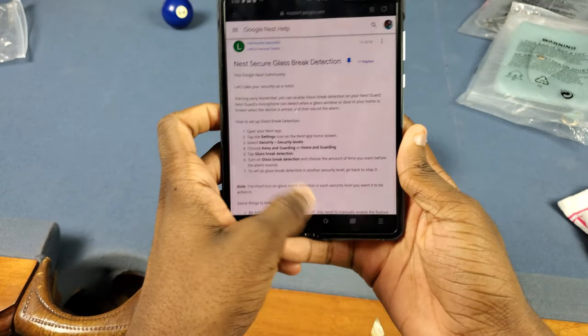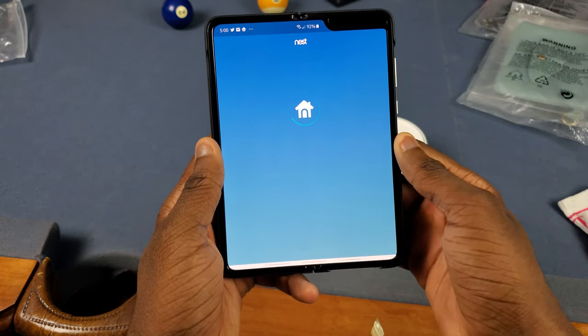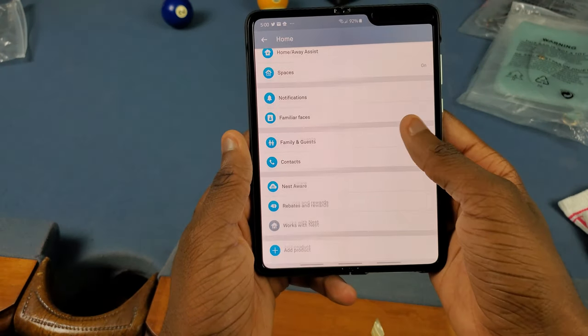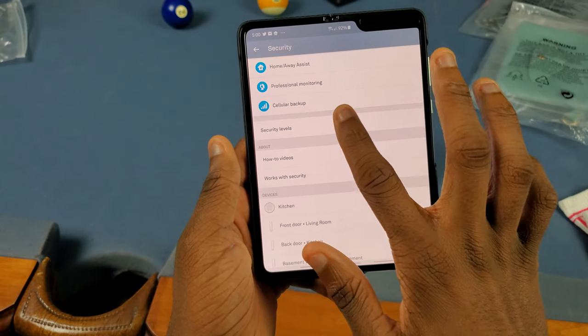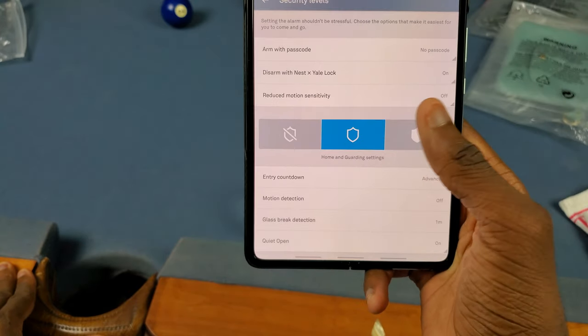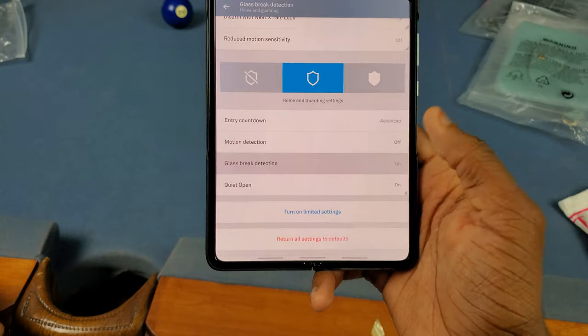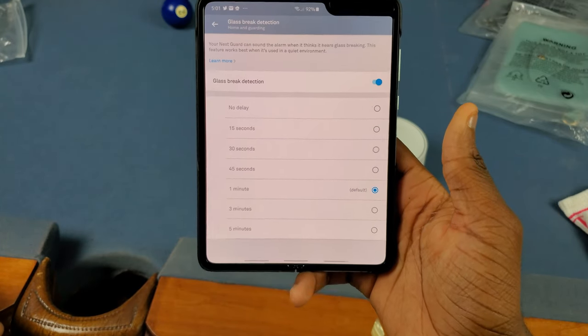When it detects it's actually real, it's going to sound the alarm or start the countdown for the alarm if you have that set. It's actually off by default. To turn it on, go to your Nest app, go to settings, scroll down and look for Security, click on Security levels, and set it to Home and Guarding settings or Away and Guarding settings. When you scroll down, you'll see Glass Break Detection right there.